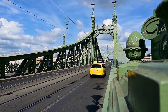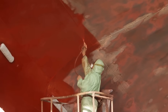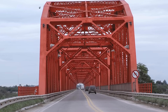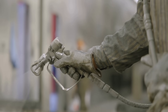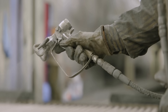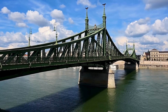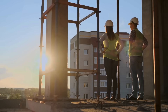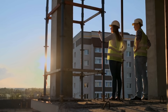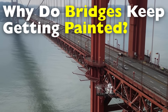Have you ever driven across an old metal bridge and wondered why there always seems to be someone out there painting it? It's not just about keeping the structure looking pretty. There's a much deeper, more crucial reason behind this constant maintenance ritual, and it has everything to do with preserving the life of the bridge itself. In today's video, we're diving into the fascinating world of infrastructure upkeep to explore why old metal bridges need constant painting.